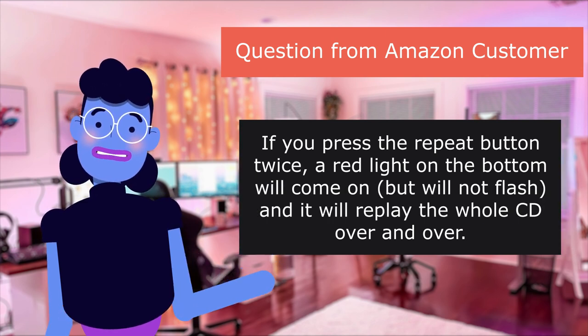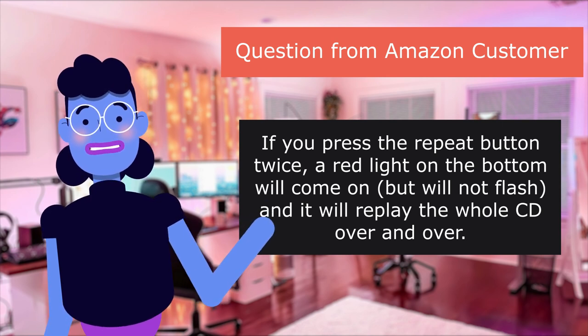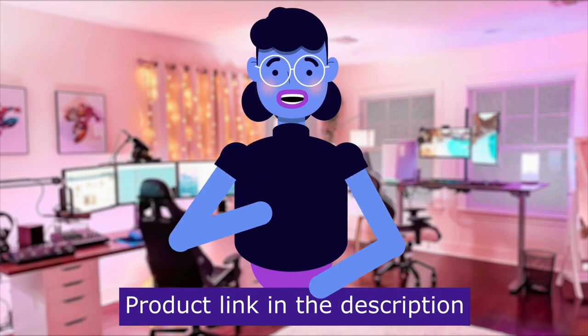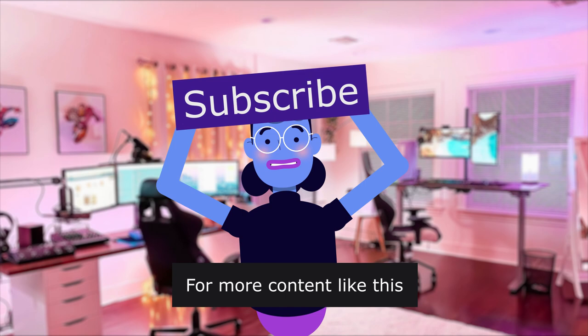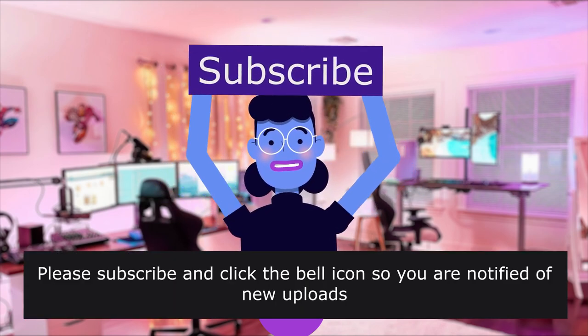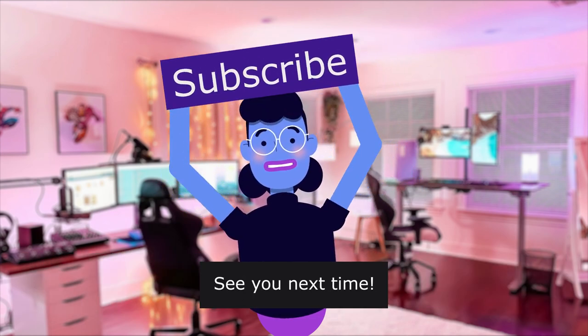If you press the repeat button twice, a red light on the bottom will come on but will not flash, and it will replay the whole CD over and over. Product linked in the description below. For more content like this, please subscribe and click the bell icon so you are notified of new uploads. We upload new videos every day. See you next time.